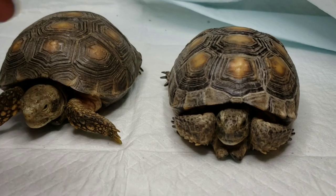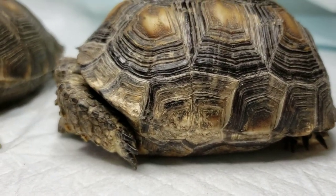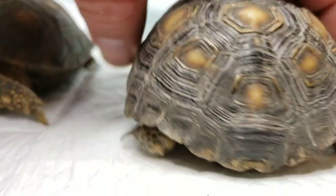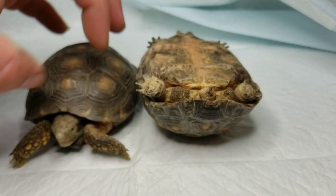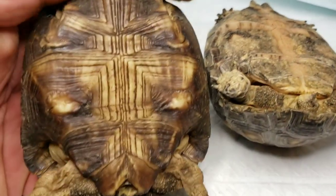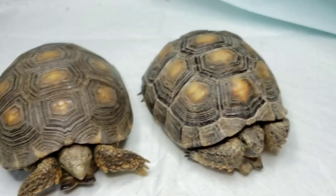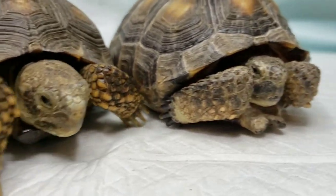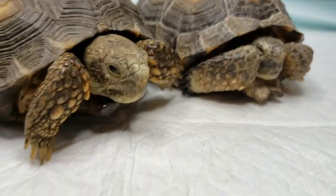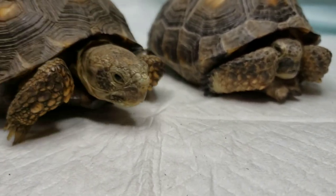This one here actually has some shell rot issues that we're trying to get fully fixed. There are some issues on the belly here — you can see that one compared to what the belly should look like. Definitely some issues there, though not too bad with the beaks at all, looking good there. Good little attitude — these are such a cool, cool species of native tortoise to work with.